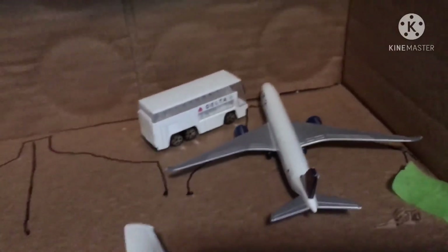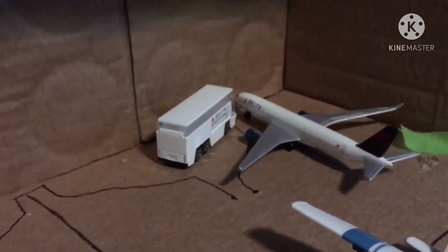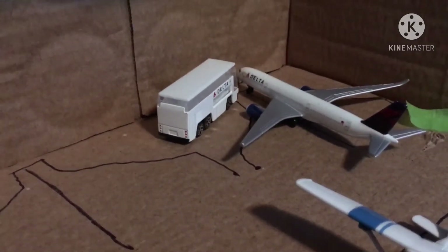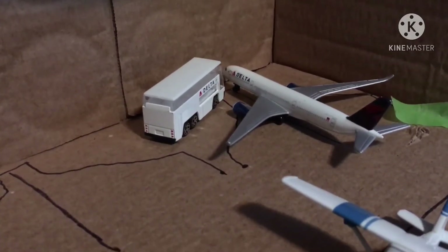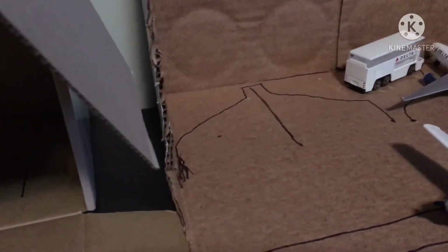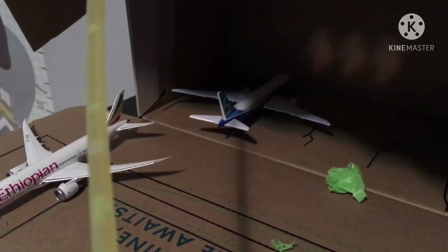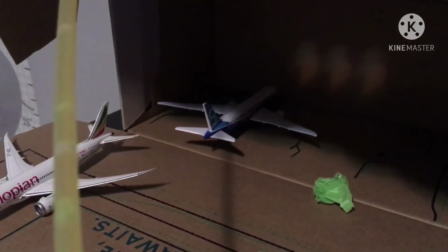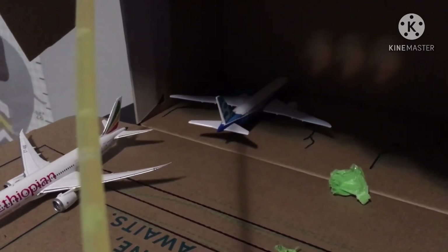Moving on to the Airbus hangar, we have a Delta A350 that is deboarding from Seattle. Moving on to the Boeing hangar, last but not least we have a Boeing Company 787-8 that just got back from Mexico City.